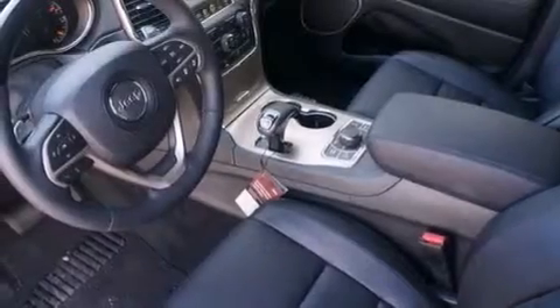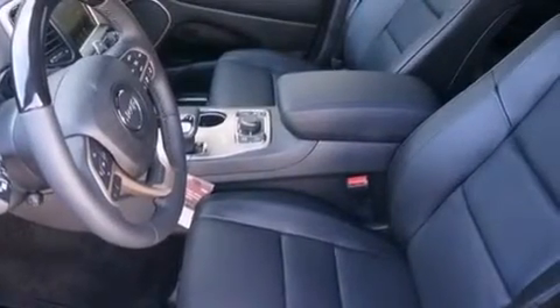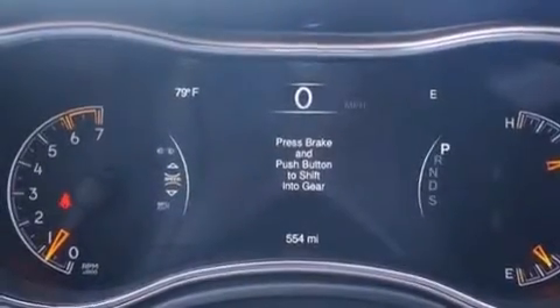Additional highlights include a double wishbone independent front suspension, hill descent control, traction control and stability control systems, aluminum wheels, and high-intensity discharge headlights.